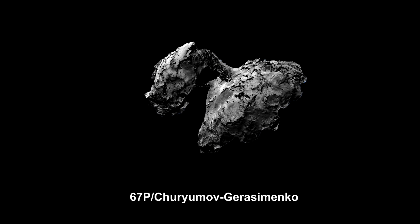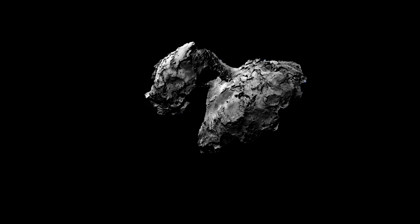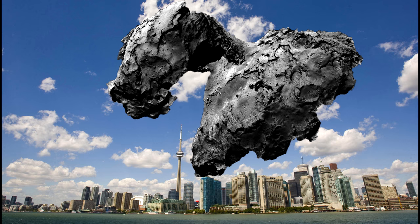Here's a close-up look at Comet 67P. Its overall length is 5 km, and the larger of its two lobes is 4.1 km wide. That might not sound like much, but here's what an object this size would look like if we placed it over a city like Toronto, Canada.